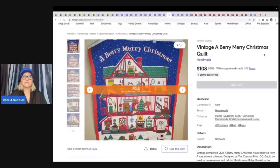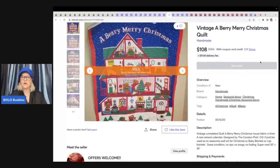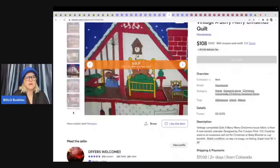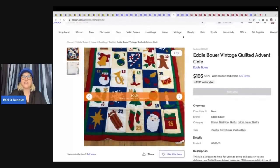This is a vintage 'A Berry Merry Christmas' quilt — how cute is this? It's vintage, a completed quilt, and it sold for $108. It's listed as a rare advent calendar designed by the Cranston print. The next item is an Eddie Bauer Vintage Advent Quilt — this sold for $105, and you can see it is in the original packaging.